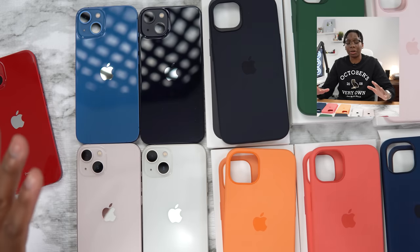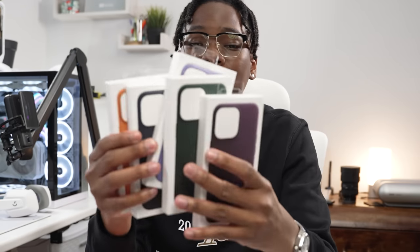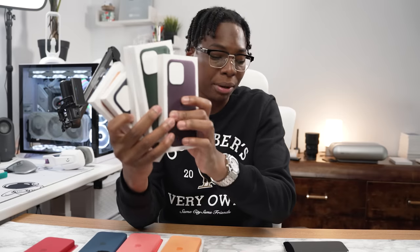Before we start, I'm thinking about doing one for the iPhone 13 Pro, but the issue is I only have the gold iPhone. So should I do a run through of all the iPhone 13 Pro leather cases for the gold iPhone? Let me know down below in the comments. If this video gets a thousand likes, I will do the iPhone 13 leather case video.